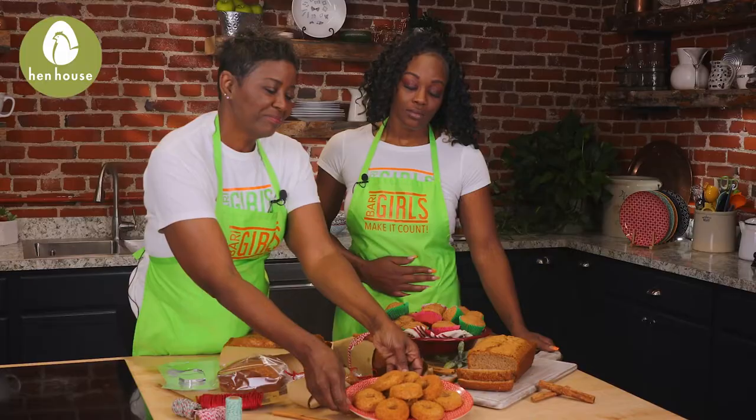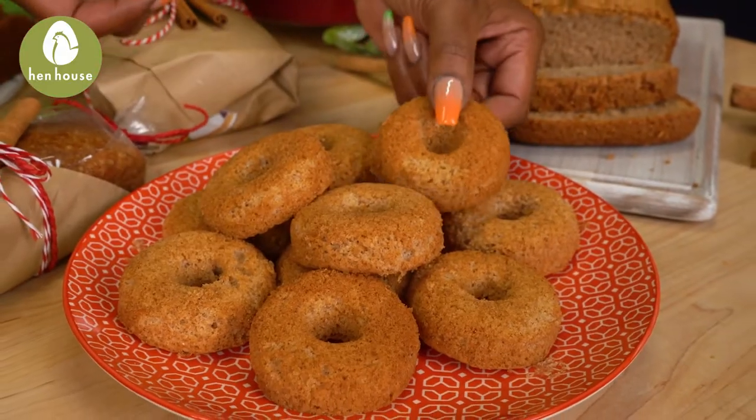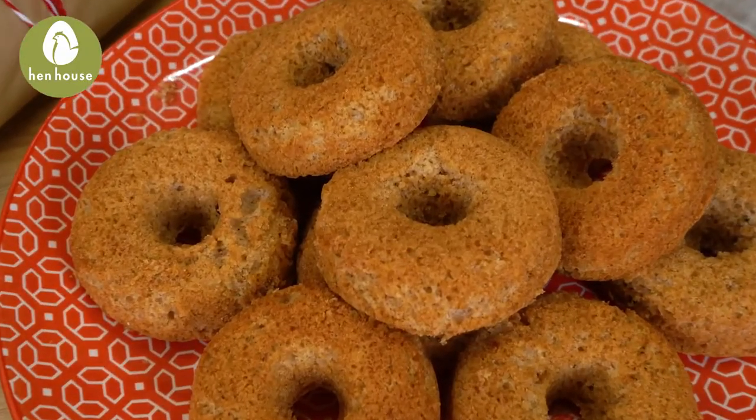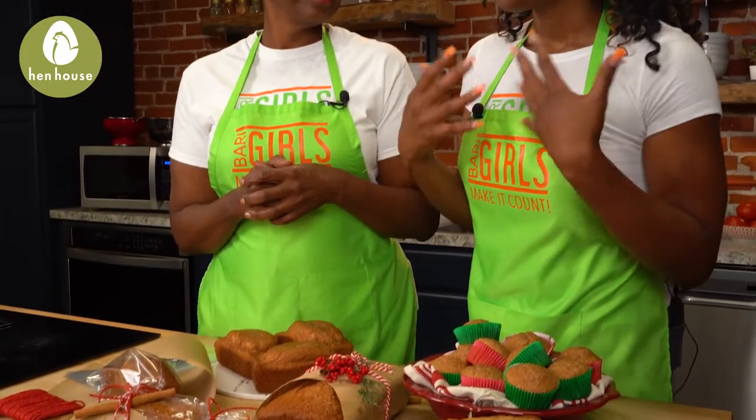And donuts — who doesn't love donuts? I know I do, and I can't stand it over here right now. What do we do different with the donuts? The difference is that we are using oat milk instead of regular water. This adds a bit more protein and a bit more flavor. So donuts in the morning for breakfast during the holiday season — fan favorite, and it will be a family favorite too.